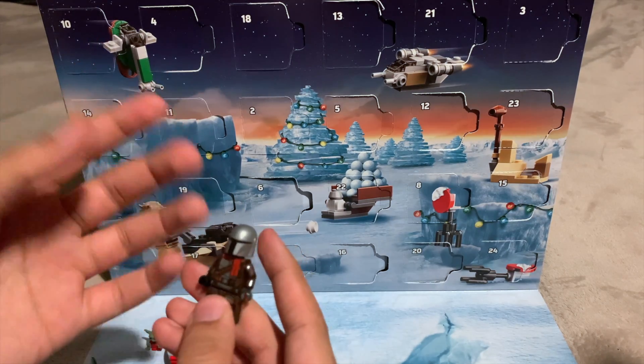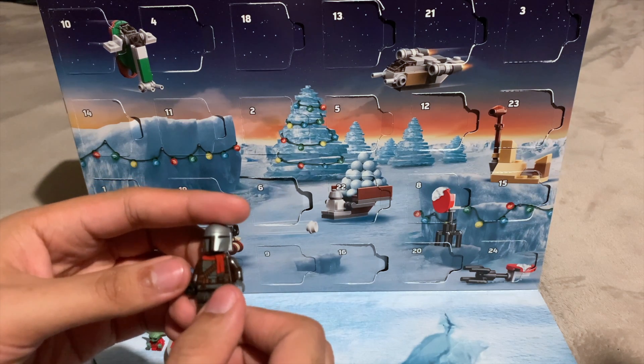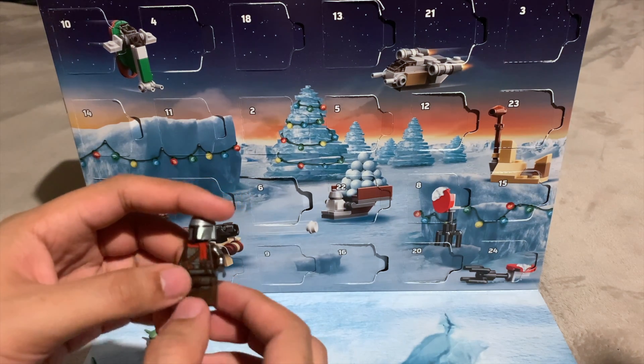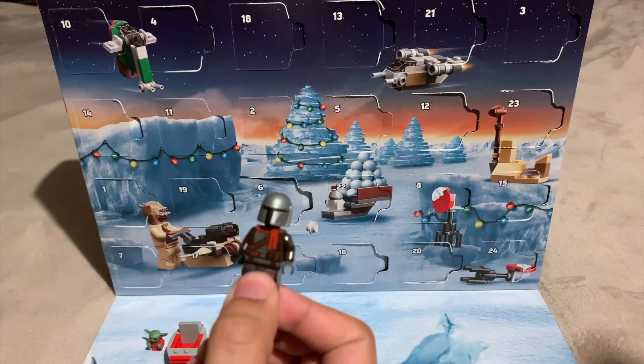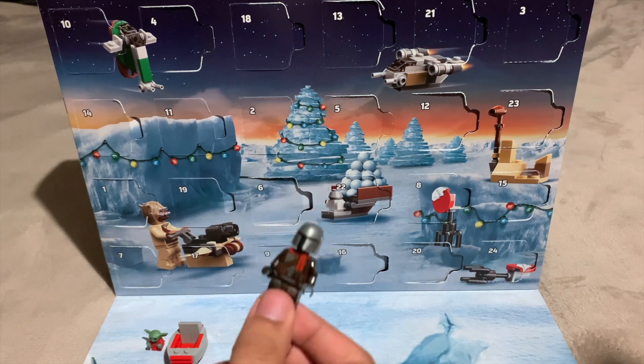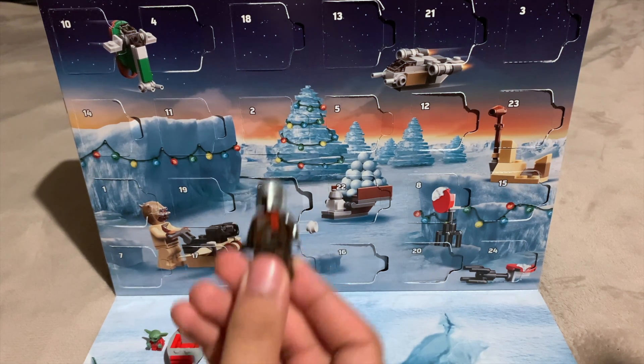At the end of the day, even if there isn't snow, this is still probably one of my top favorite Mando figures because of the festive look — probably one of my favorite Star Wars figures just in general. So ultimately I'm very very happy with the final day of the LEGO Star Wars 2021 Advent Calendar, and hopefully my review for this one should be up soon.